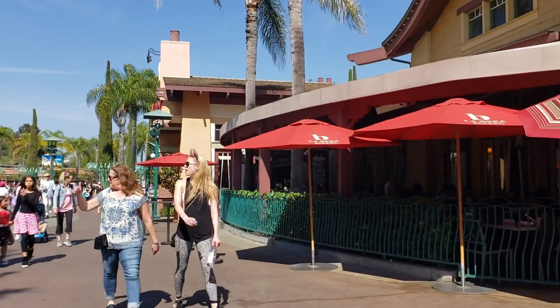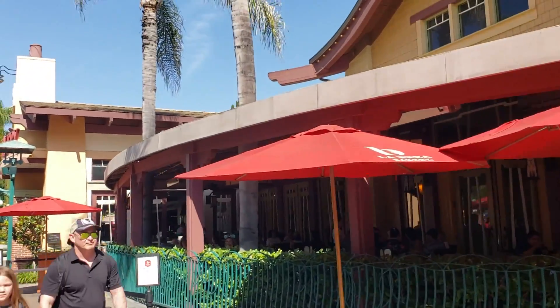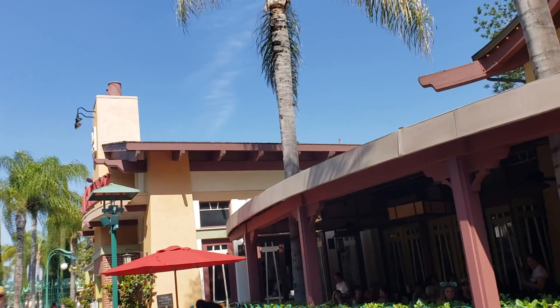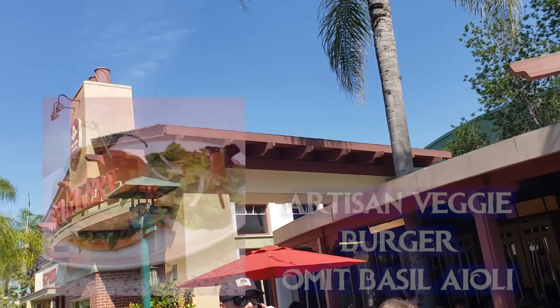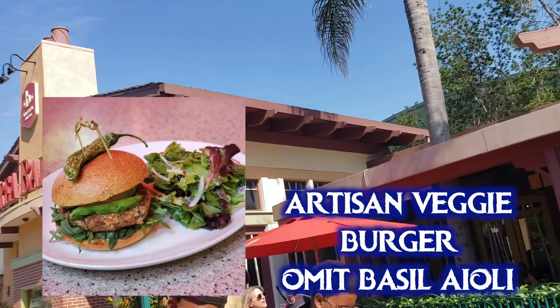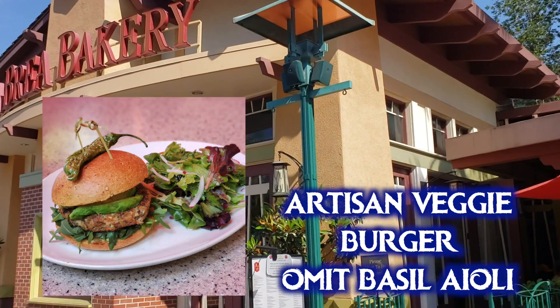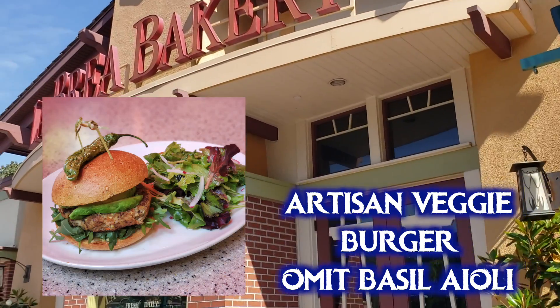Now let's head up to La Brea Bakery, which has a sit-down side and an express counter-service side with quite different menus. At the table-service side, they have an artisan veggie burger with a house-made vegan patty, bean and quinoa based, with avocado, arugula, cilantro hummus, fried shallots, and heirloom tomatoes. Just omit the basil aioli to make it vegan. The chef confirmed the fried shallots contain only shallots and palm oil, and the wheat bun, sourdough, and French bread are all vegan — though double-check when you order as they sometimes change the bread.